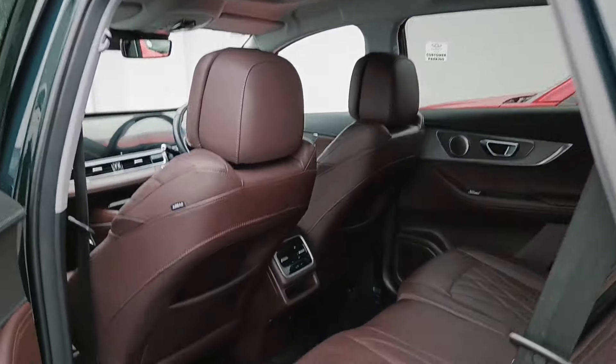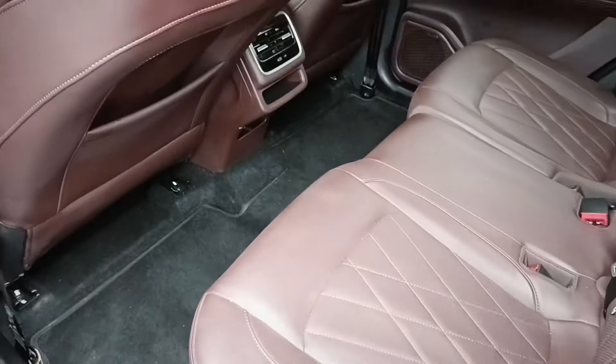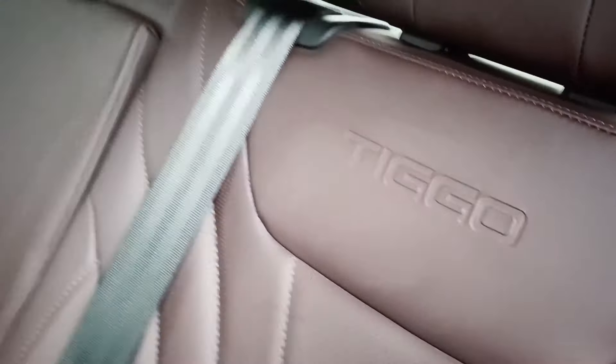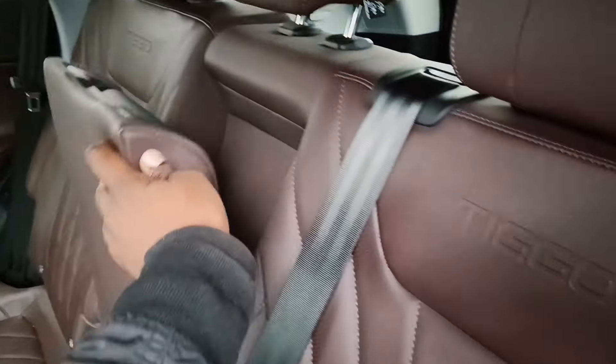Full leather interior — I mean, what more do you want? It's as luxurious as it gets. You also have a full panoramic sunroof. This color is actually pretty premium and it feels really good. You also get cup holders in the center seat for rear passengers.